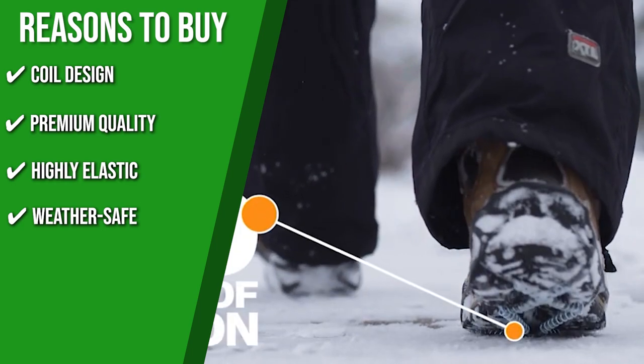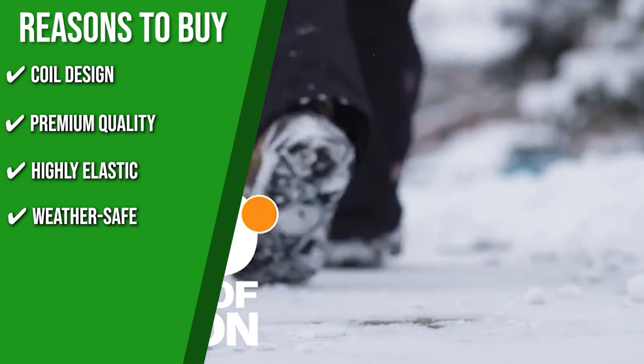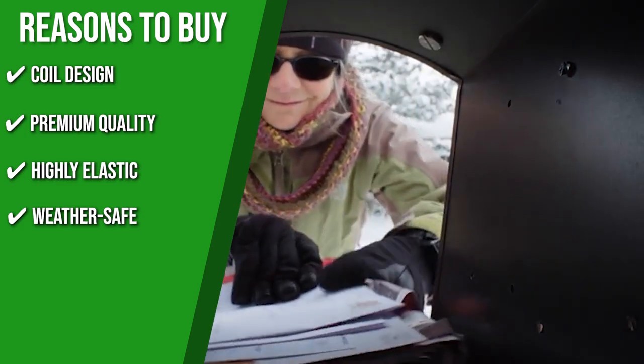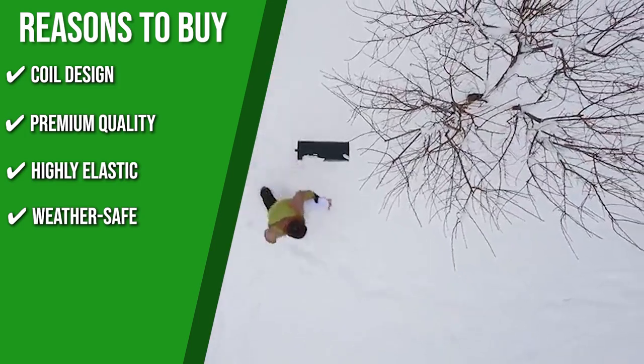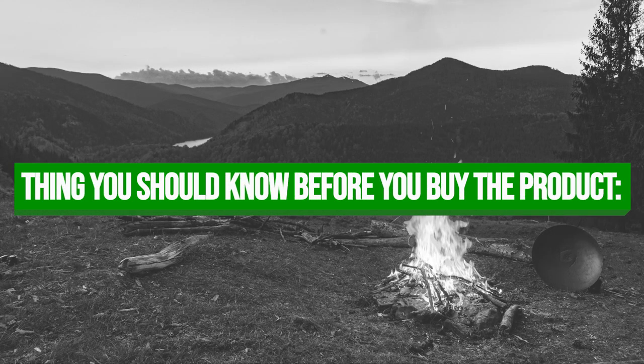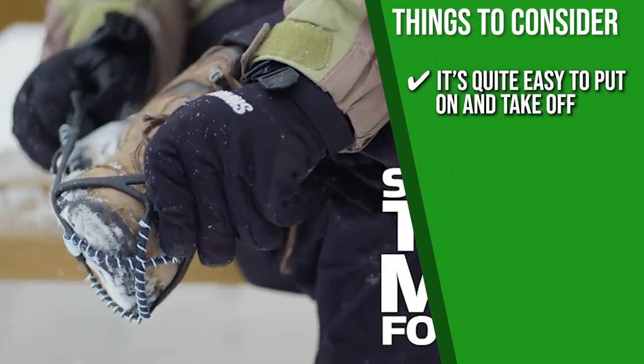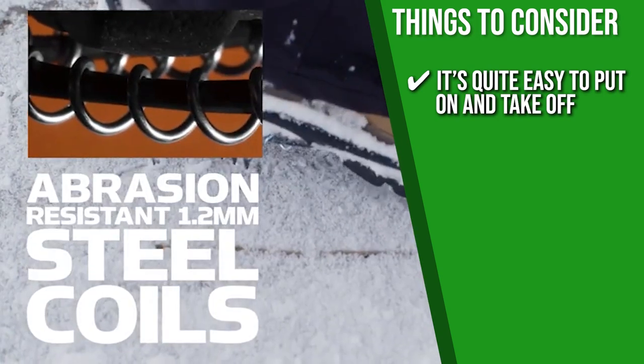Weather Safe: To guarantee the safety and durability of these cleats, they pass tests against temperatures as low as negative 41 degrees Fahrenheit, making them great footwear for serious hikes. Keeping all of that in mind, the important thing to consider prior to your purchase is that while it is quite easy to put on and take off, you might need a tighter strap to make sure it won't come off your feet when you are hiking.